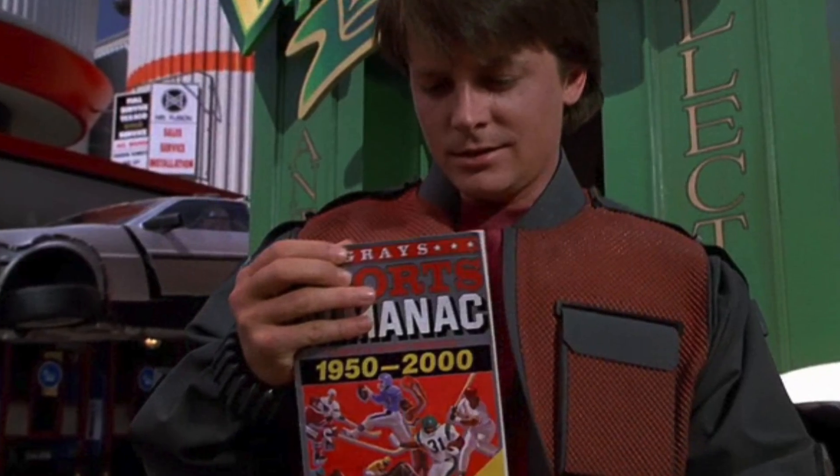Great Scott! It's the Grey's Sports Almanac! I am a huge Back to the Future geek — I love the films. And this, of course, is a prop replica book from the second Back to the Future film, the one in which Marty and Doc travel 30 years into the future, into the year 2015.